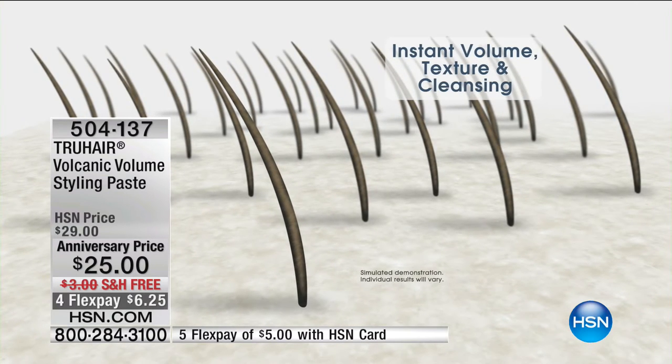It's not often that when you walk around HSN and everybody — makeup artists and hosts — are all saying you've got to try this new volcanic volume product that Chelsea brought in. Whether you're looking for volume, pieceyness, or something that's good for the scalp and cleanses all at the same time — this is the product. You're not going to find it anywhere else. We're doing it at a special anniversary price — free shipping today, four or five flex pays. Never a better time or opportunity to try it.